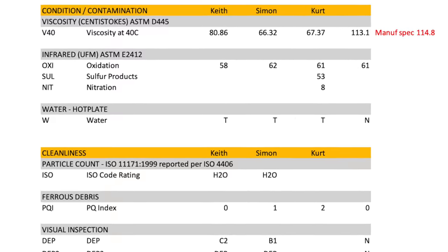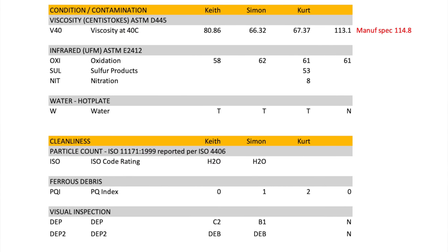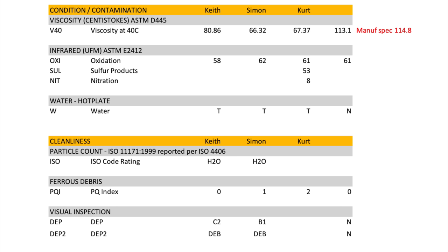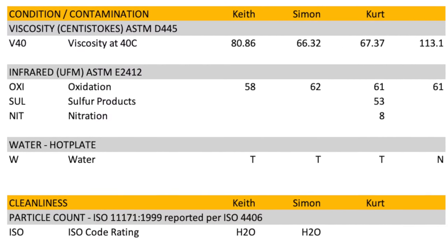The condition section is the most interesting — it's about the condition and contamination of the oil. There was a trace of water in all samples, which Barry said is normal. The infrared analysis measuring oxidation and sulfur showed virtually no difference across samples. But it's the viscosity that is the key to this whole thing. The reference viscosity for this oil — Motorex 10W-50 — is 114.8 from the manufacturer's spec sheet; Caterpillar's analysis came in at 113, basically the same. But as the oil ages, those numbers drop dramatically: in the Keith column viscosity dropped to 80 after 20 hours, and the two bikes that did the big trip dropped to 66 and 67.